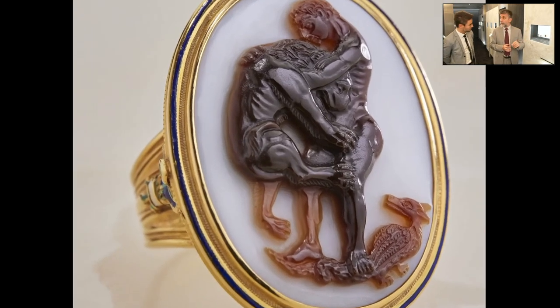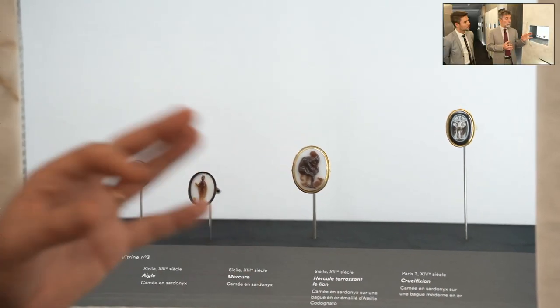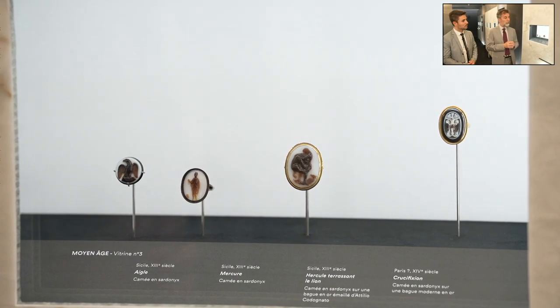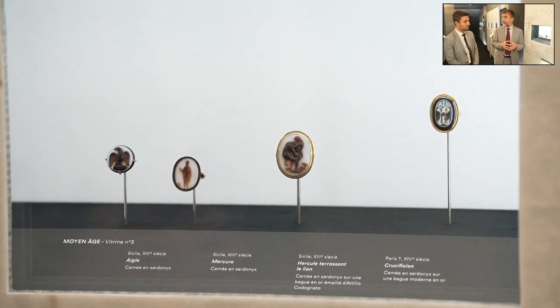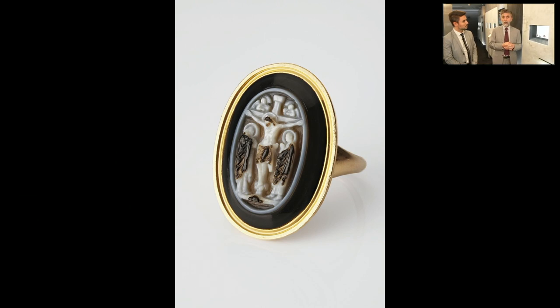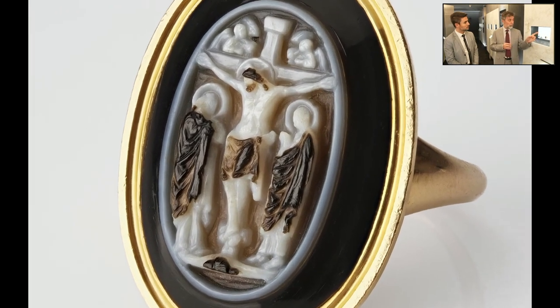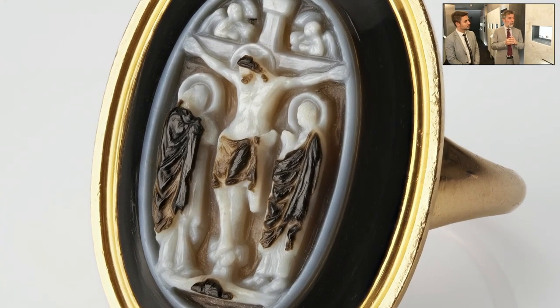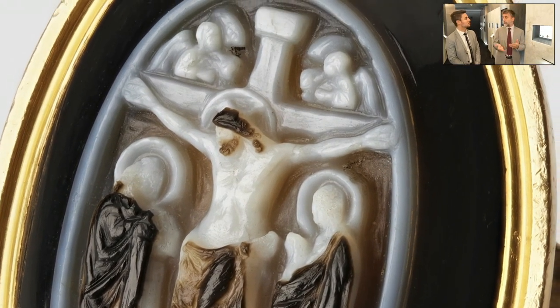The piece next to it is even rarer — one of the very few testimonies of stone carving in France in the late 13th century. The collector discovered it was among the possessions of King Charles V of France in his 14th century inventory, and we know the king wore this ring with the crucifixion — the death of Christ — on it every Friday, to commemorate the death of Christ, which was on a Friday. It was called the Friday ring.